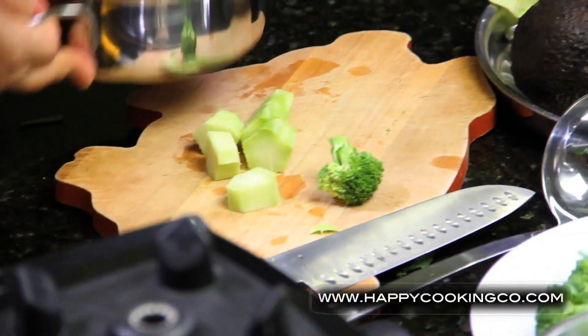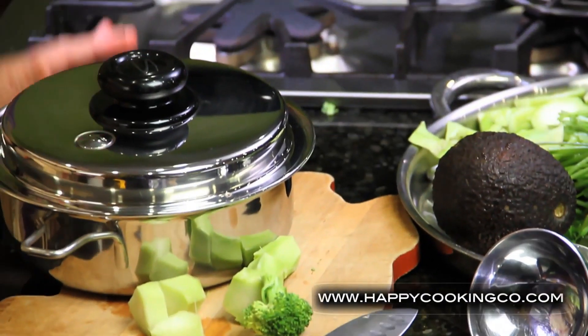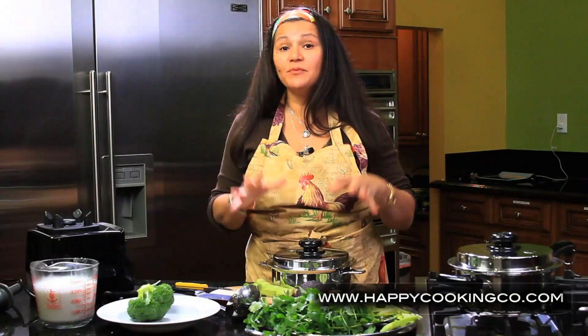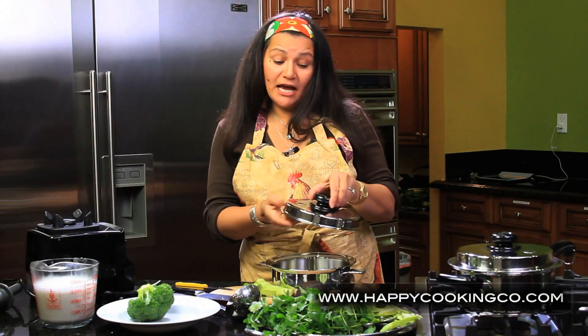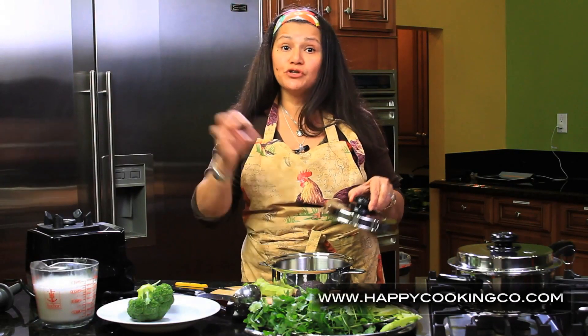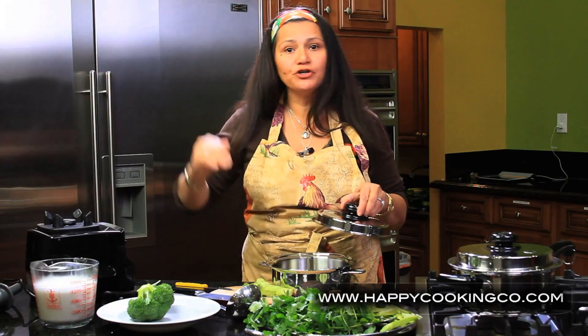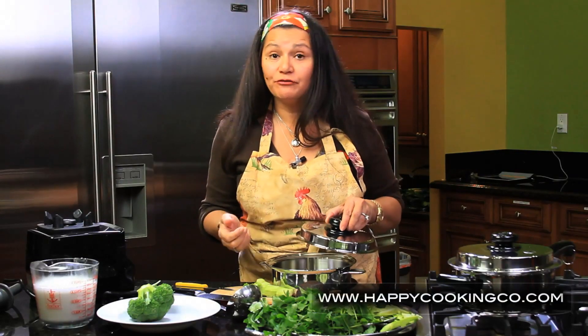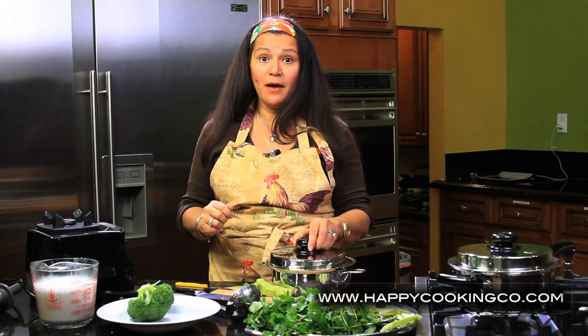Now we're going to use Salamaster cookware. Salamaster helps protect the vitamins and minerals in the food. It has a little vapor valve that activates at precisely 185 degrees to preserve vitamins and minerals. We should never cook our food over 200 degrees Fahrenheit.